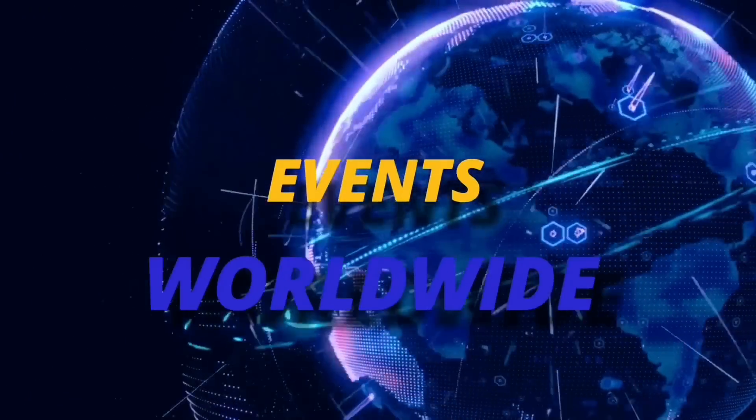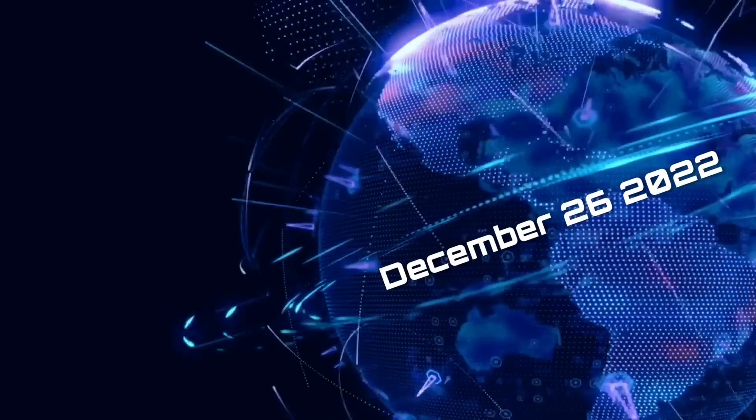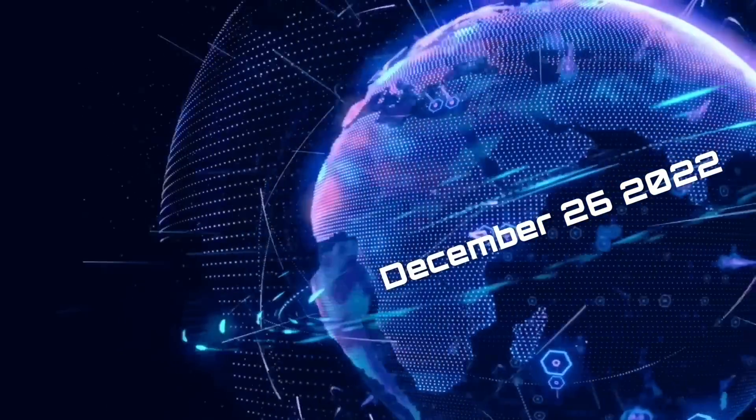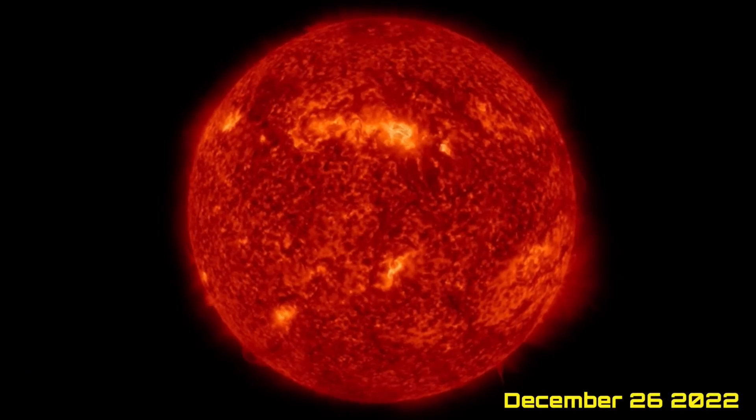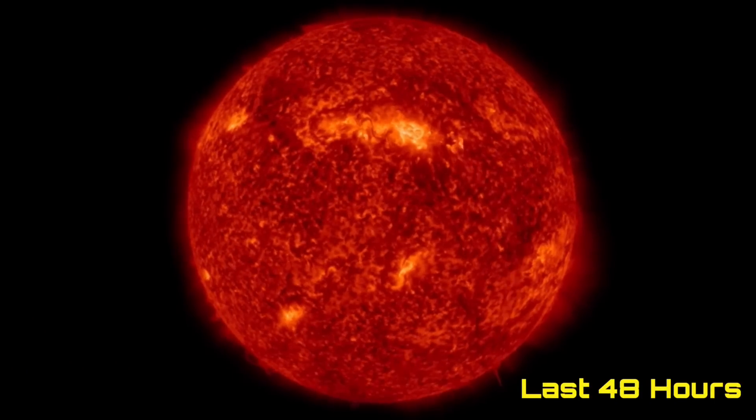Hello friends and family from around the world. This is Mike with Daily Events Worldwide, and we are on December 26th, 2022. Welcome to another surviving day on the planet. Welcome to the Daily Dew, giving you your space weather update, earthquakes, volcanoes and world weather.